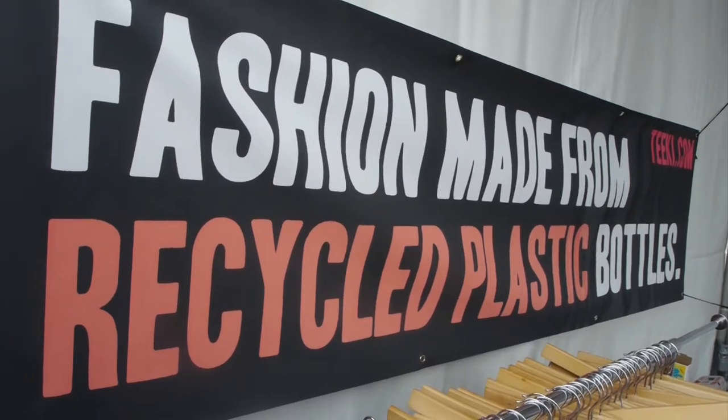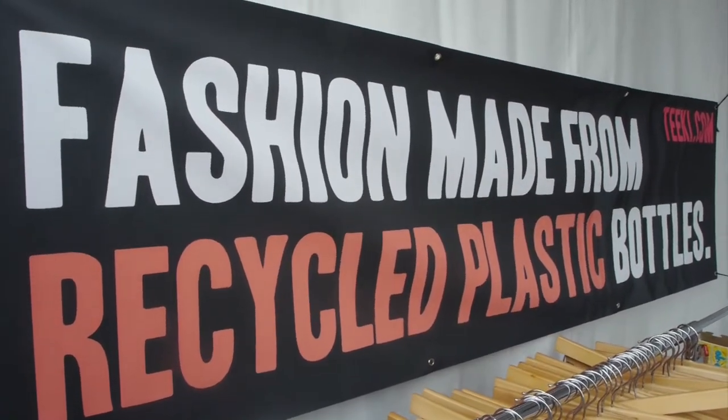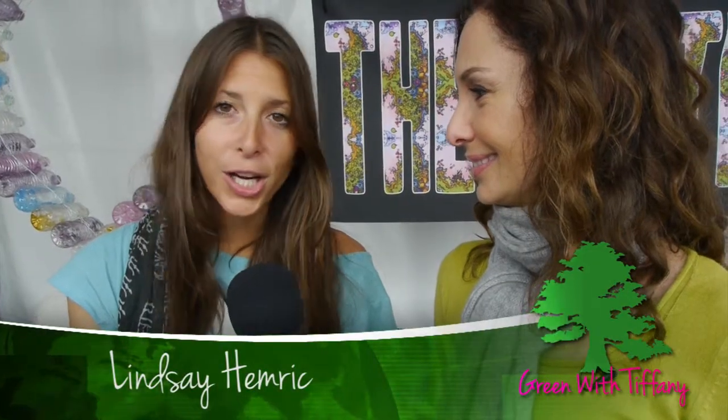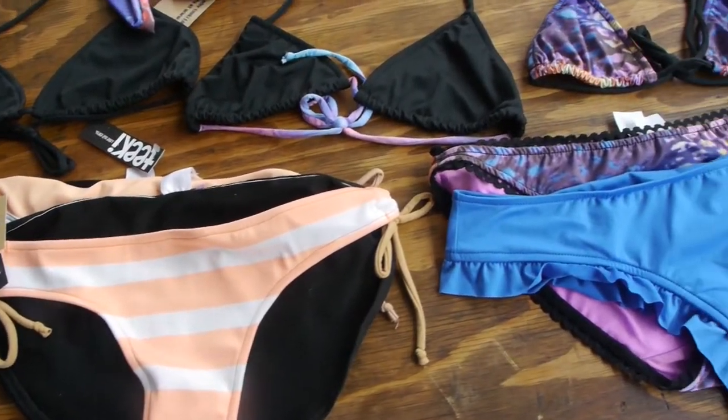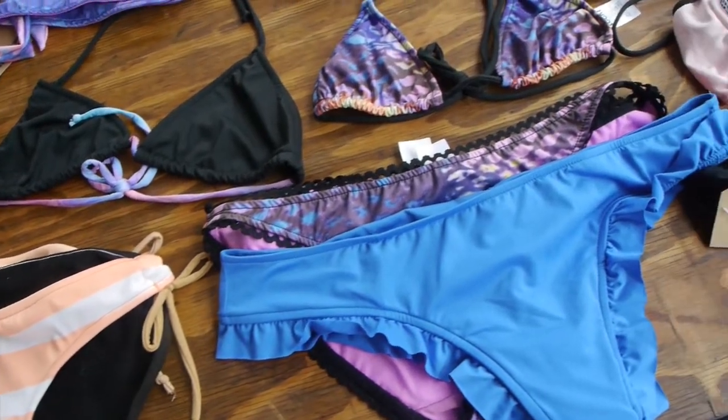We take plastic bottles and we break them down into tiny cubes, spin them into yarn, and make clothes out of it. So we have activewear, we have bikinis, we have underwear, and we have a guys line coming out.